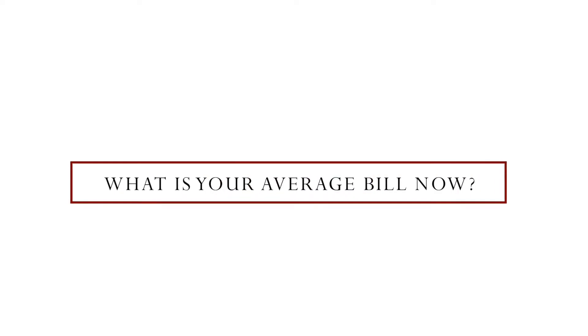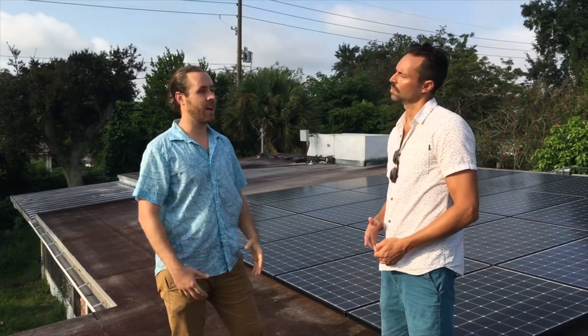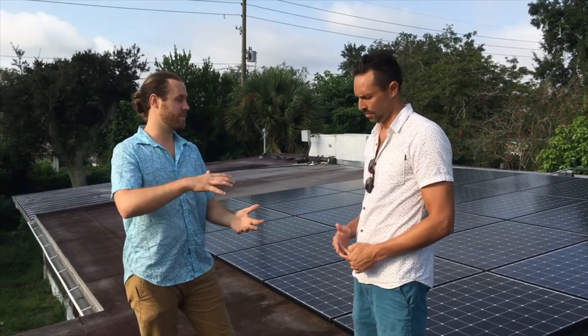What would you say the average is now, let's say for summertime? Zero. Sometimes in the wintertime I'll produce so much electricity I'll have like a $20 credit to use in the summer, so ultimately I'll end up with zero.